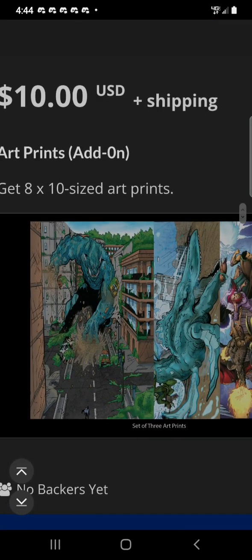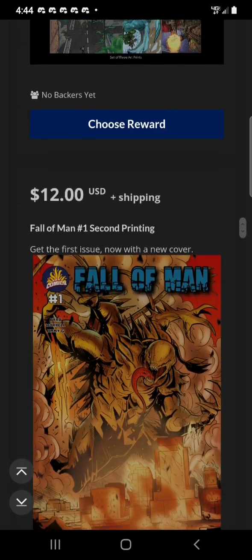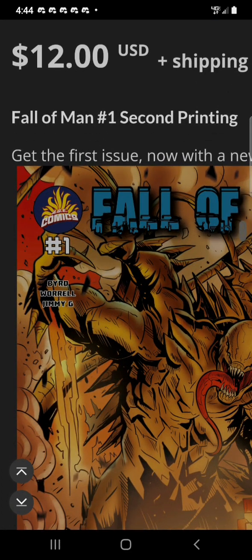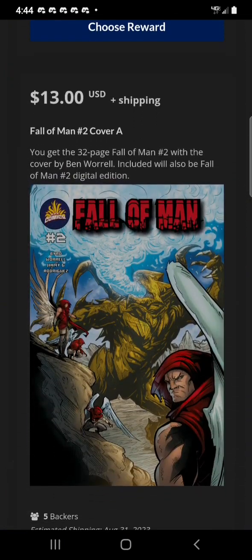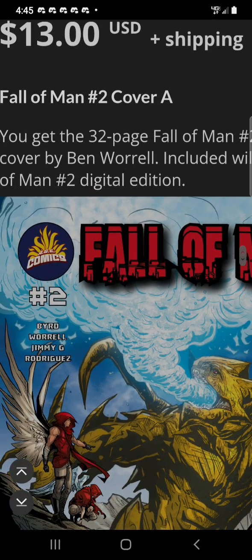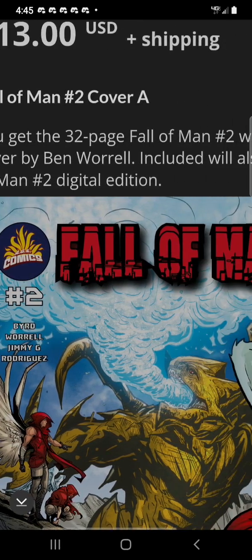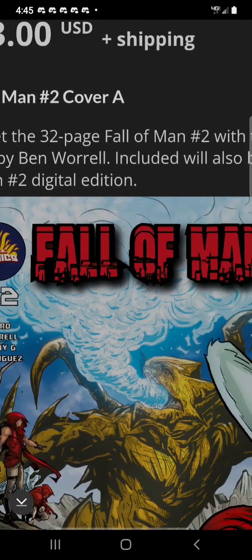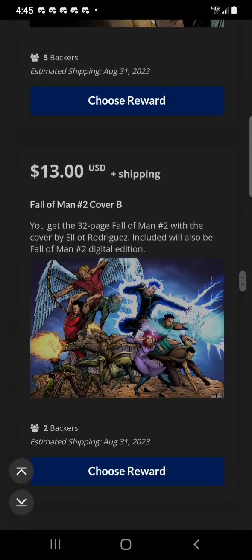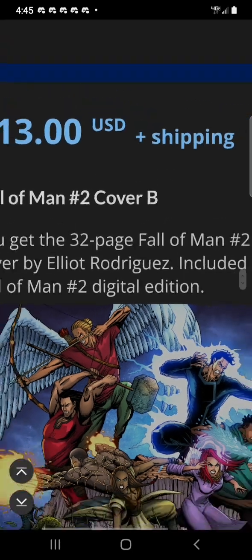$10 gets you art prints as add-ons — they are 8 by 10 sized. For $12, Fall of Man Number 1 Second Printing. For $13, Fall of Man Number 2 Cover A — the 32-page full color Fall of Man Number 2 with the cover by Ben Worrell, and also includes the Fall of Man Number 2 Digital. I like those tiers. $13 also gets you Fall of Man Number 2 Cover B by Elliot Rodriguez.